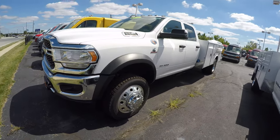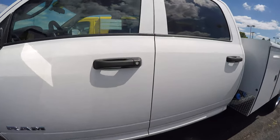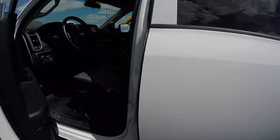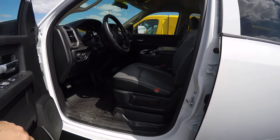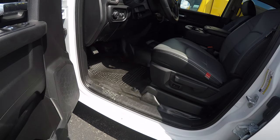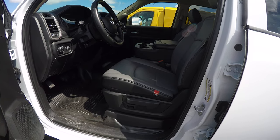Let's take a walk around and check out the inside. This is a work truck — we know you're going to be getting in and out on job sites. So we have vinyl flooring as well as heavy-duty vinyl seating. This is a bench seat.